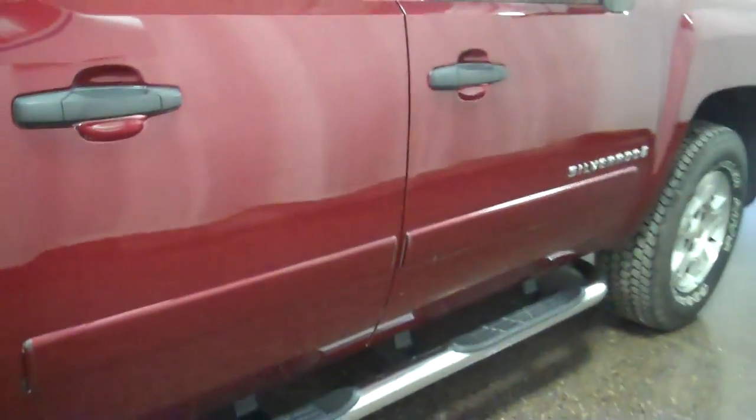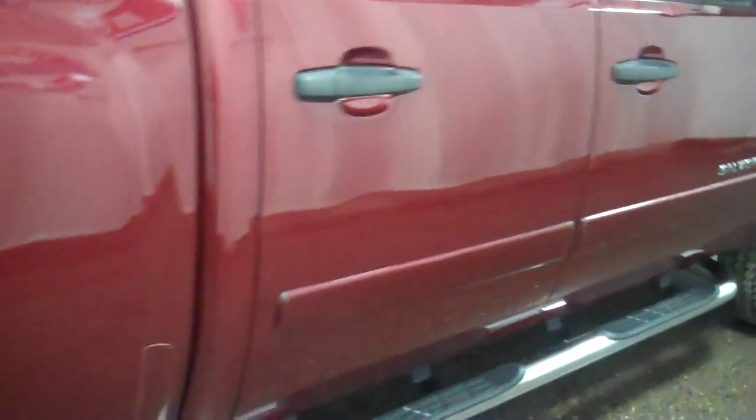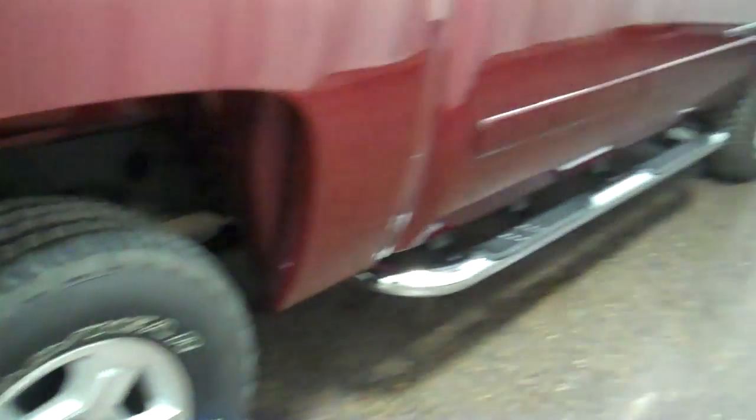Got an '08 1500 Silverado Crew Cab 1LT, got a maroon color here, black interior.